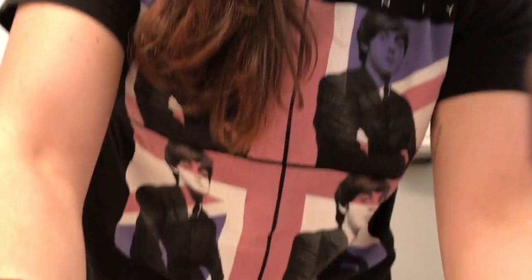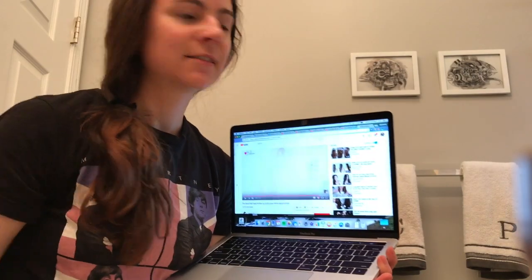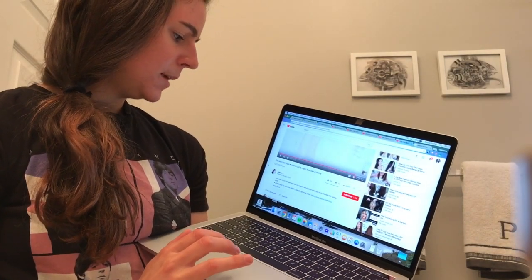I regret everything already. Lesson one: learn how to position your camera. So this is really interesting — I have my phone propped up on my water bottle, which is being held in place by a candle. Again with the really good choices today. So I have pulled up a video on how to do this on YouTube, obviously. I mean, who do you think I am?